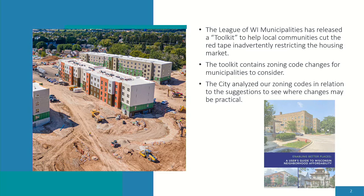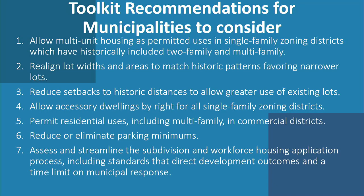Welcome to the municipality site, enabling better places — a user's guide to Wisconsin neighborhood affordability. This study came out with seven recommendations, which I'll briefly read through before getting into more detail as we go through the PowerPoint.